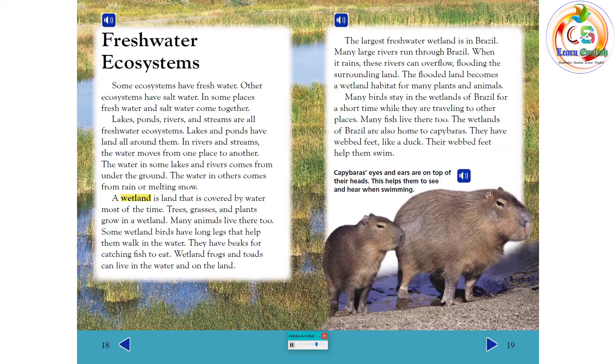Trees, grasses, and plants grow in a wetland, and many animals live there too. Some wetland birds have long legs that help them walk in the water, and beaks for catching fish to eat. Wetland frogs and toads can live in the water and on the land. The largest freshwater wetland is in Brazil, where many large rivers run. When it rains, these rivers can overflow, flooding the surrounding land, and the flooded land becomes a wetland habitat for many plants and animals.